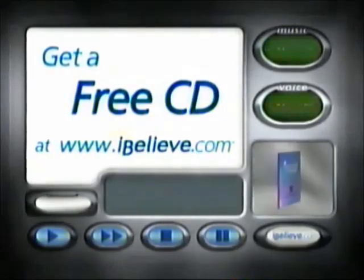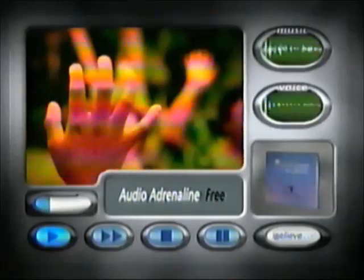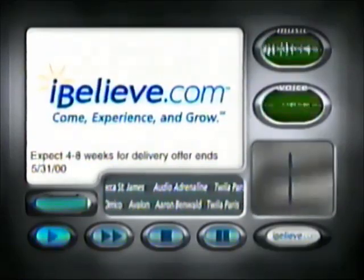Stephen Curtis Chapman, free. Audio Adrenaline, free. I'm gonna say I'm free. Get a free CD of top Christian artists just for registering at iBelieve.com. Registration is free. Shipping is free. The CD is free. Did we mention it's all free? iBelieve.com.